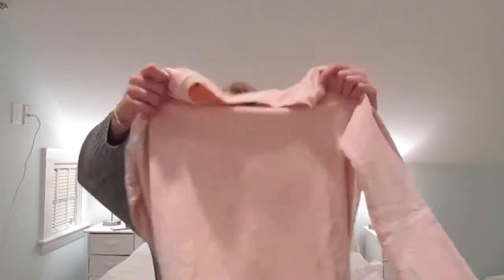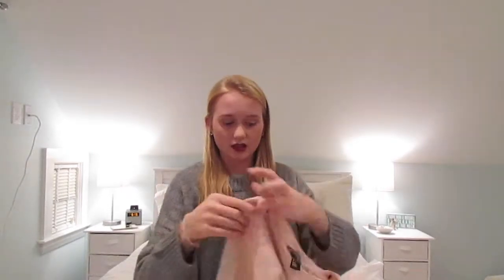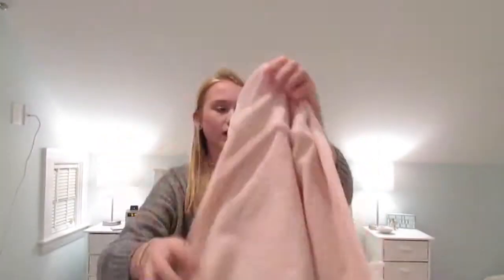Both of these first two things are from H&M. This is a very long sweatshirt — it can almost be like a dress. It's a light pink sweatshirt, really cozy, with ribbing at the sleeves. It's a large, so it's a bigger size and I can wear it with my brace. It has stretch at the bottom.